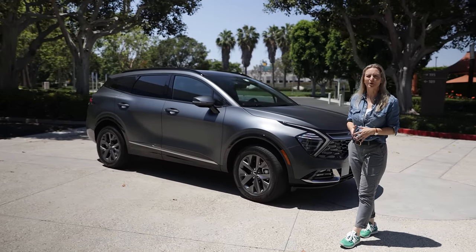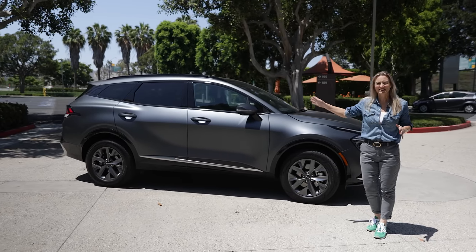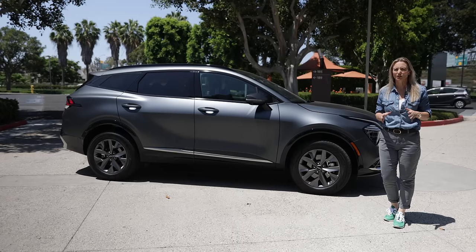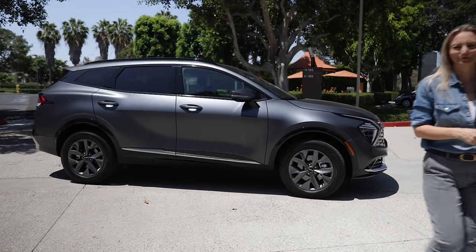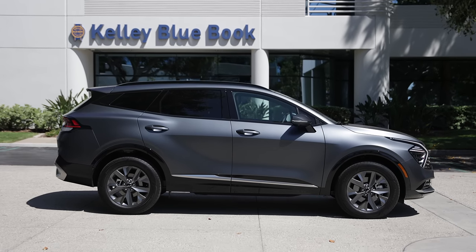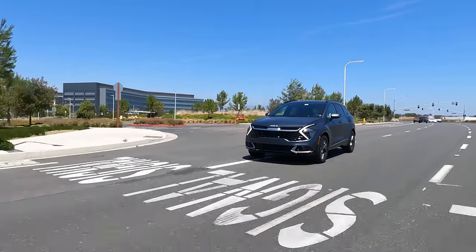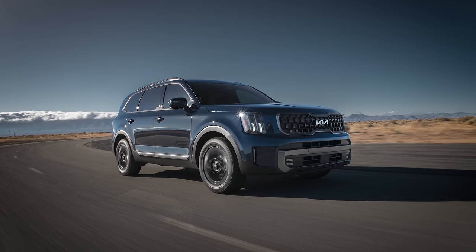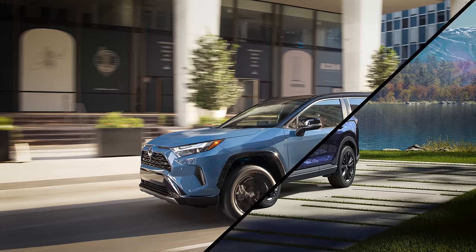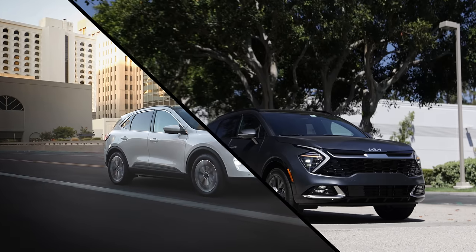Let's talk about the exterior of the Sportage. The first thing you might notice is that it's bigger — 7.1 inches longer with a 3.4-inch longer wheelbase, which is significant. That puts the Sportage into a different segment, now lining up with the Honda CR-V, Toyota RAV4, Nissan Rogue, Volkswagen Tiguan, Subaru Forester, and Ford Escape. That is some stiff competition.